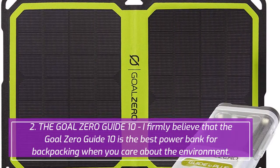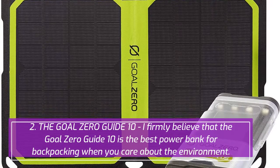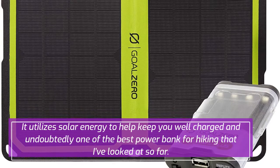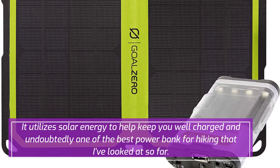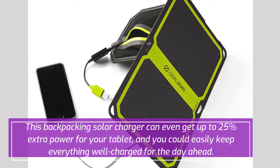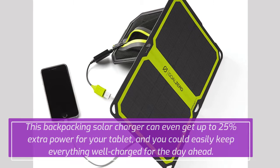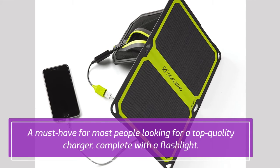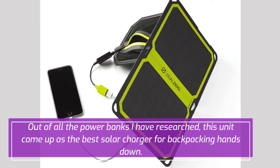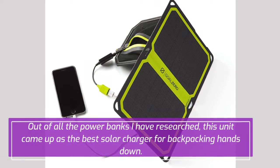2. Goal Zero Guide 10. I firmly believe that the Goal Zero Guide 10 is the best power bank for backpacking when you care about the environment. It utilizes solar energy to help keep you well charged, and is undoubtedly one of the best power banks for hiking that I've looked at so far. This backpacking solar charger can even get up to 25% extra power for your tablet, and you could easily keep everything well charged for the day ahead. A must-have for most people looking for a top-quality charger, complete with a flashlight — this unit came up as the best solar charger for backpacking, hands down.